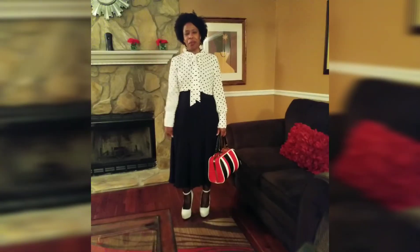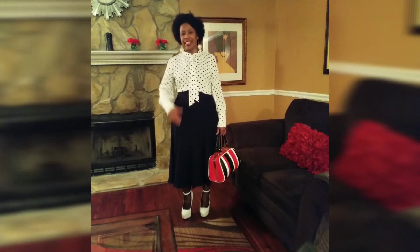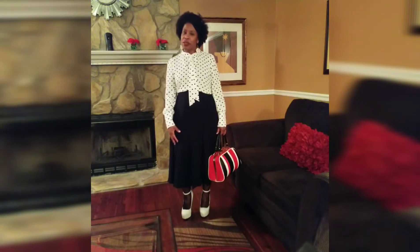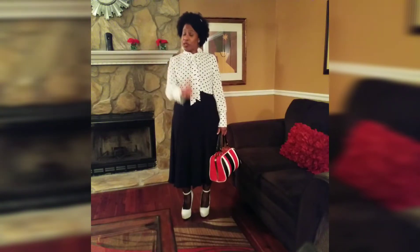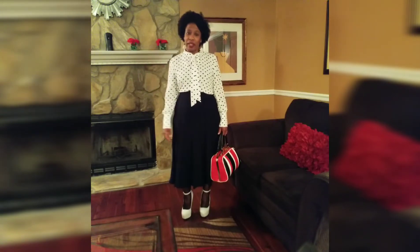Hi, and welcome back to Simply Pamela. I'm Pamela. To all my new subscribers, I'd like to say thank you and welcome — I appreciate you subscribing to my channel. And for all my returning subscribers, welcome back. Let's go ahead and get into this outfit of the day.